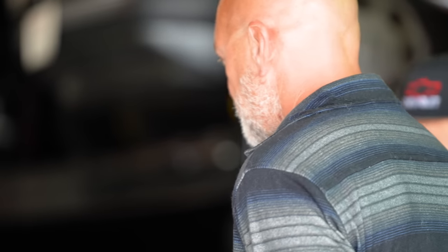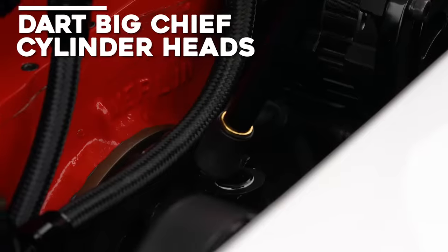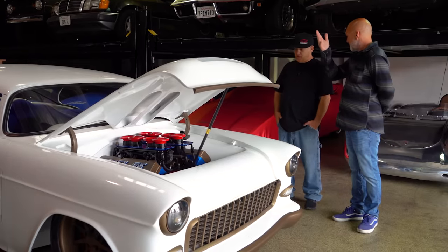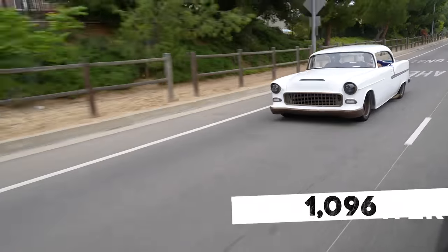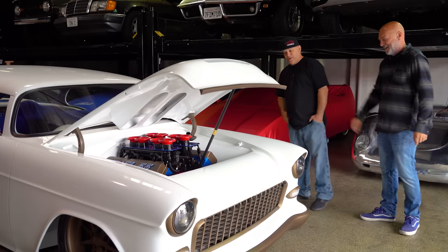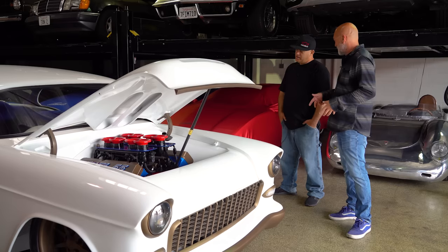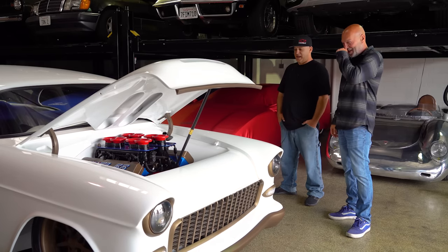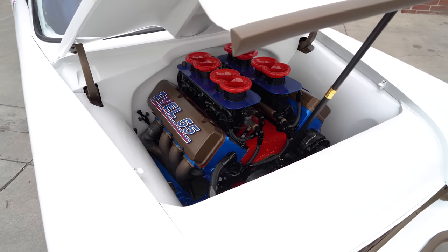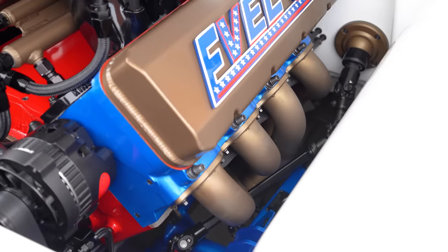What are we looking at engine-wise? This is a 712 cubic inch Merlin block with Dart Big Chief heads and a Kinsler fuel injection system. That's close to 12 liters — it's right at about 1,096 horsepower without the nitrous. We actually removed the nitrous because we didn't want all the problems that go with it. So you go over 700 cubic inches and then pull back on the nitrous? Yeah, everything's a little limited on space and we wanted to keep it as clean as we could under the hood.